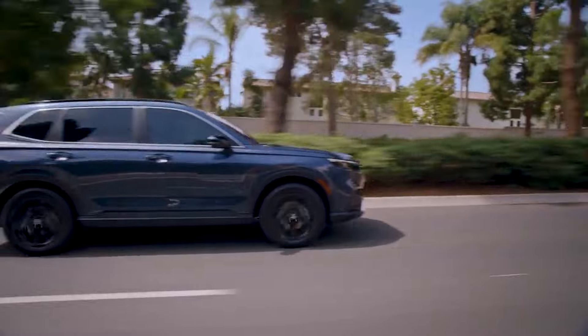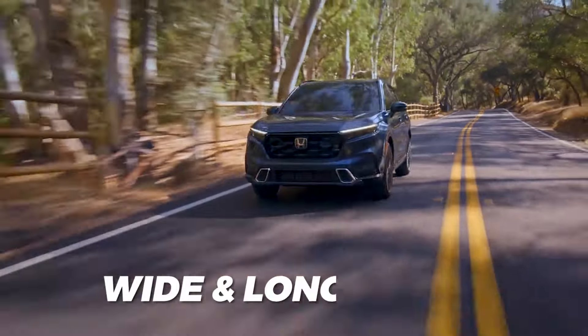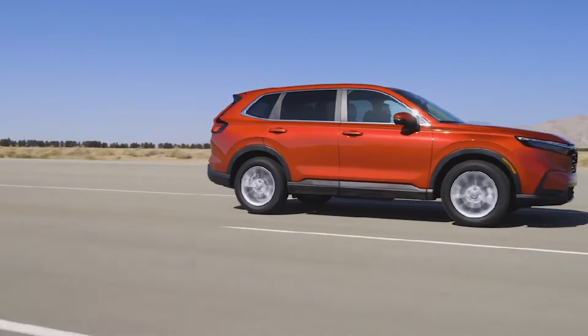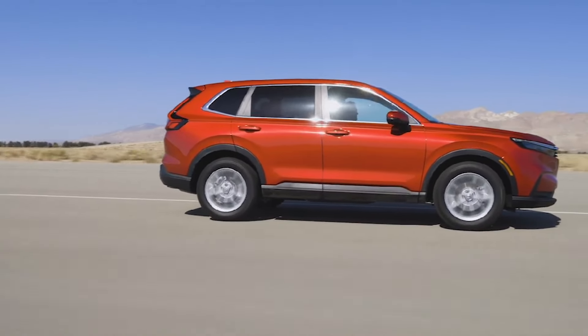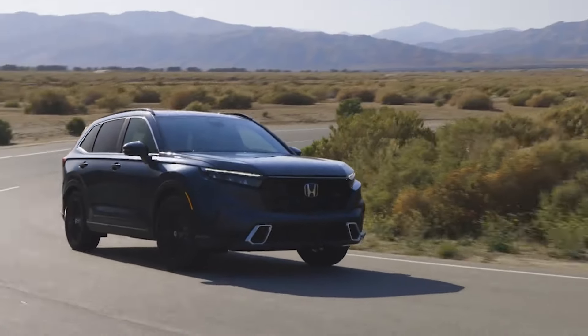Despite the underwhelming powertrain duo, every Honda CR-V rides smoothly and confidently. The compact's relatively wide and long frame helps dampen out the more textured roads. Not to mention how Honda's engineers have managed to nail the CR-V's suspension, making up for the lack of excitement with more than a fair share of poise.